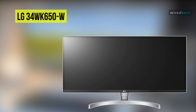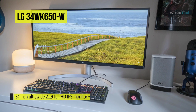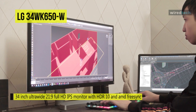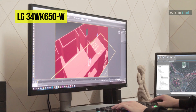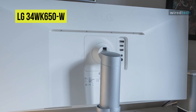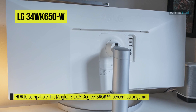Multiple monitors can be the right solution for programmers, or anyone looking to have more applications open and see more information at once. But what about getting more screen real estate within a single ultra-wide display, so you don't need to coordinate and connect two different pieces of equipment? Featuring a virtually borderless design and a broad 21:9 aspect ratio, it puts you right in the center of the action. It's also packed with gamer-focused features such as AMD FreeSync, Black Stabilizer, Gaming Profiles, and Dynamic Action Sync.